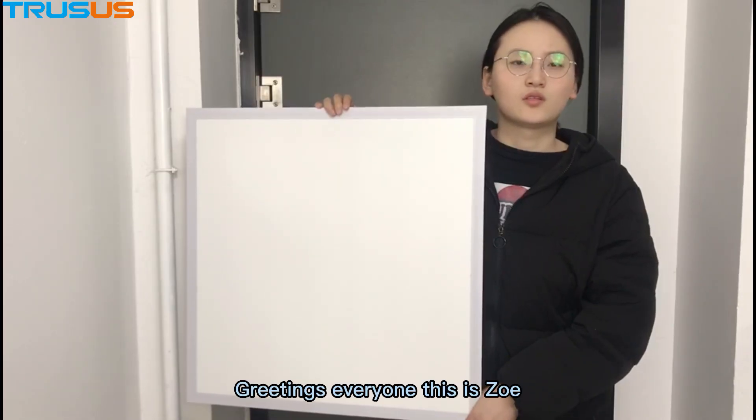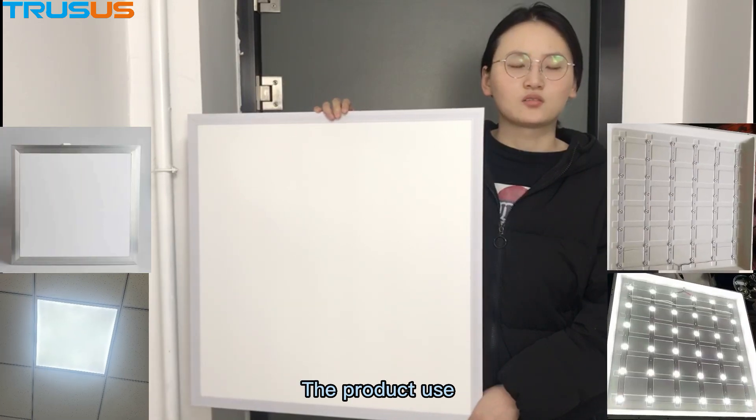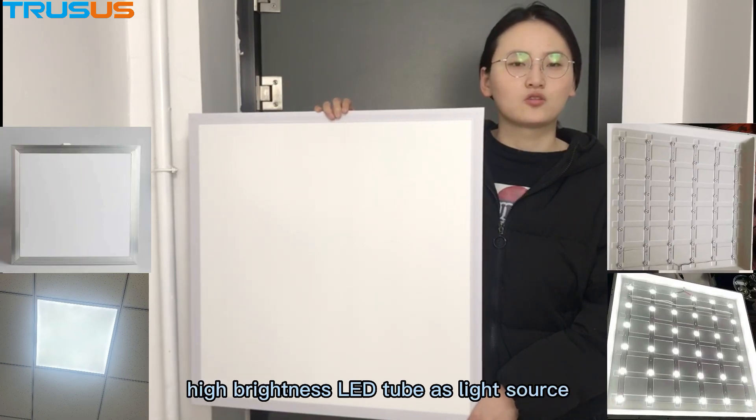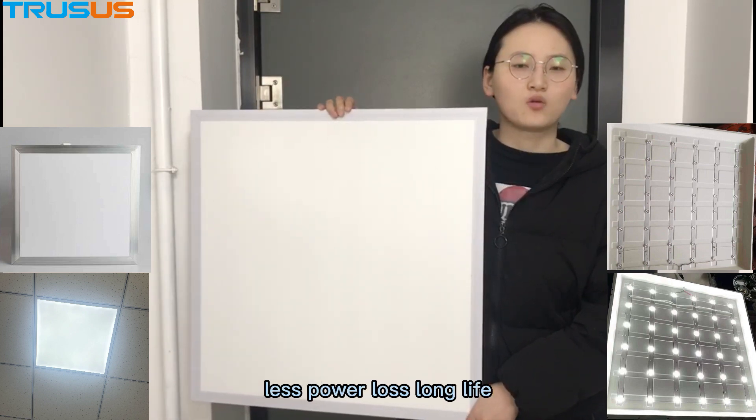Greetings everyone, this is Zoe. Today I am so glad to introduce you our panel light. The product uses a high brightness LED tube as the light source, safe and reliable, less power, long life.